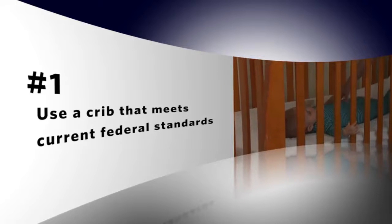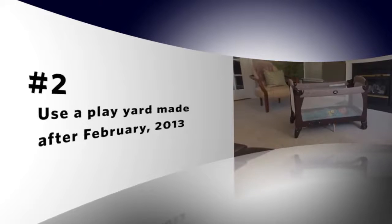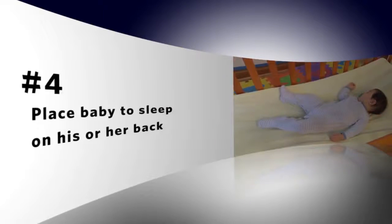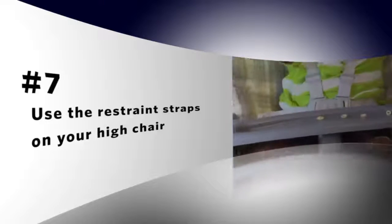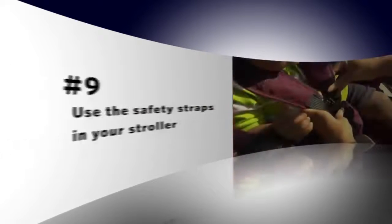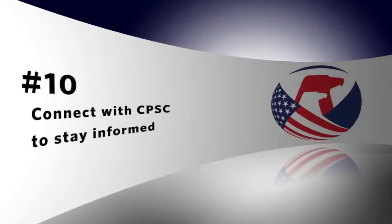Let's recap. One: use a crib that meets current federal standards. Two: use a play yard made after February 2013. Three: keep your crib free of blankets, comforters, and pillows — bare is best. Four: place baby to sleep on his or her back. Five: place cribs away from cord hazards. Six: use cordless window blinds. Seven: use the restraint straps on your high chair. Eight: anchor furniture to prevent toppling hazards. Nine: use the safety straps in your stroller. Ten: connect with CPSC to stay informed.